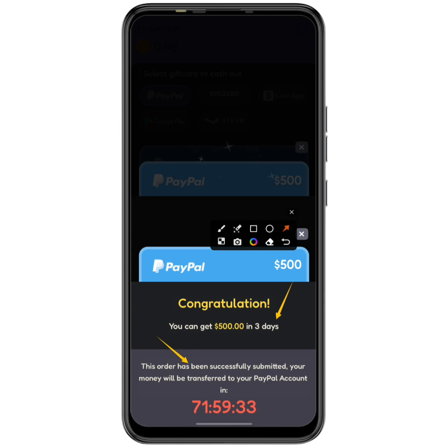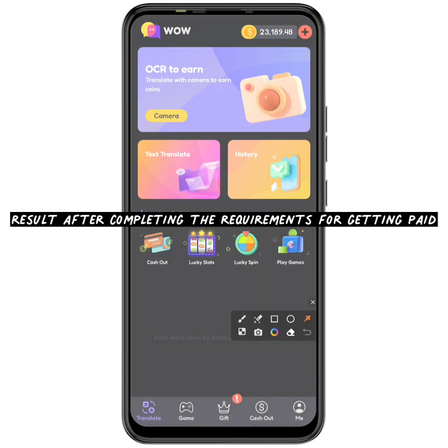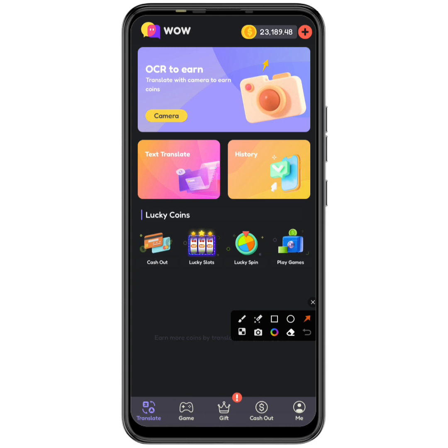But then coming back, it's asking me to pay money — about 50 cents in my local currency. Why would an app ask you to pay 50 cents to receive $500 you earned in 20 minutes? It also says I must watch 30 videos to activate the order. I went ahead and watched all 30 ads to see what would happen.